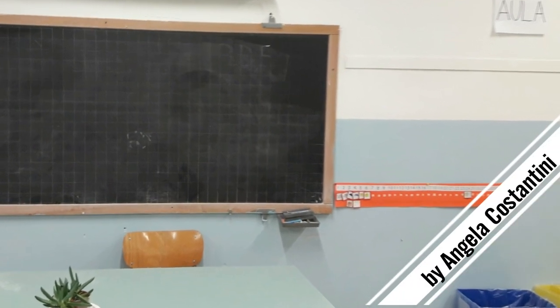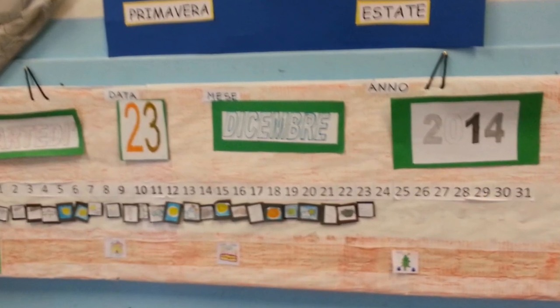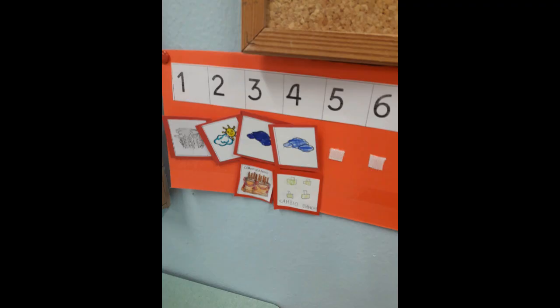Number line in the classroom. Let's start with the first class. The first number line I used in my classroom was the calendar. It was big and visible, 31 numbers with a precise purpose: counting days.